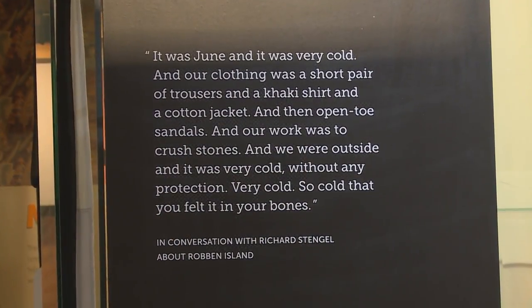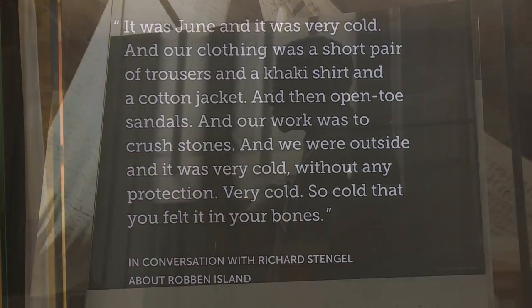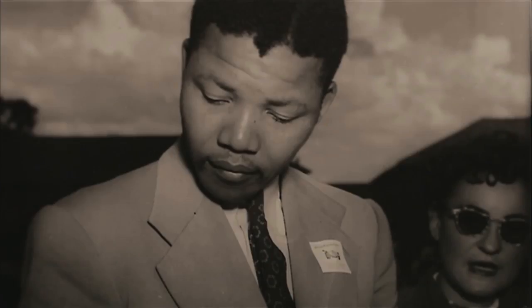Nelson Mandela was nearly 46 years old when he was taken to Robben Island. When his mother and his eldest son passed away, he was not allowed to attend their funerals. He was only returned to the mainland in 1982. And despite suffering many hardships, he rejected three offers of conditional release before finally emerging from the prison gates a free man.